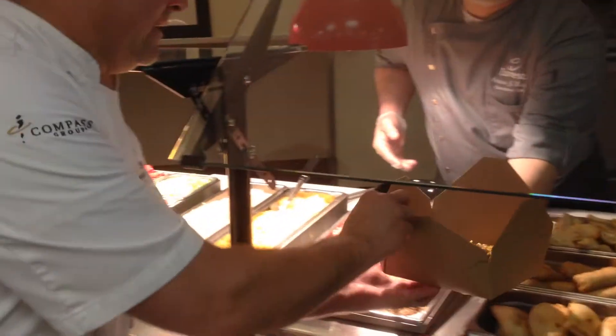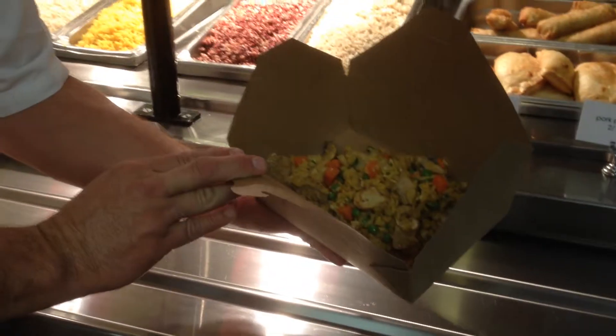There you go, folks — pork fried rice, Asian with yellow rice. Thank you, Chef. Have a great day, folks. Appreciate it. Have a good day.